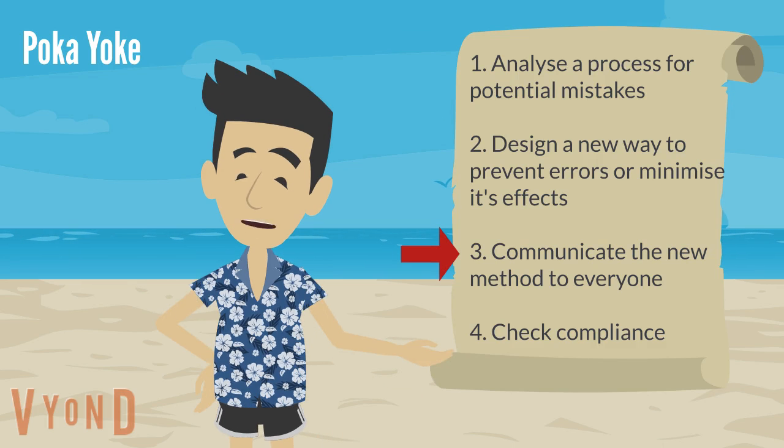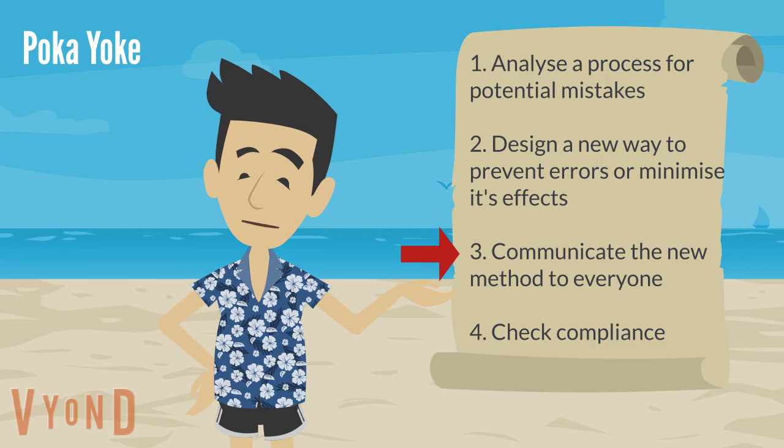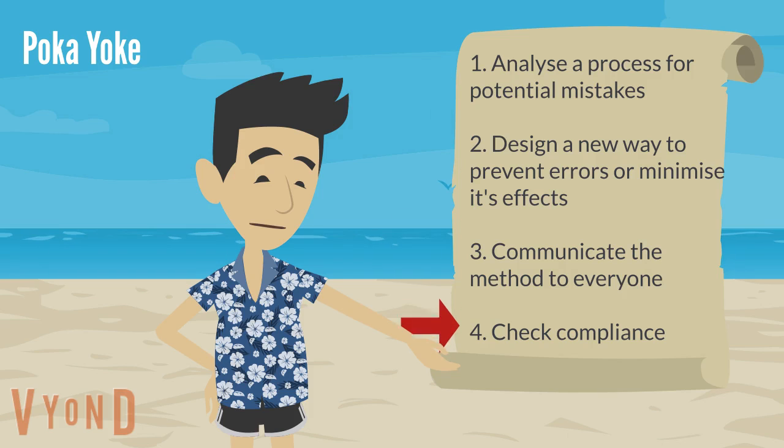Thirdly, communicate the new method to everyone to ensure it's fully understood. Finally, check the compliance and effectiveness, either by undertaking an audit or using leaders' standard work.